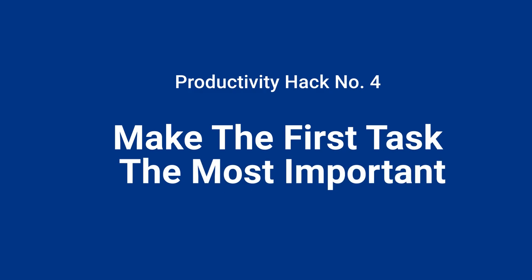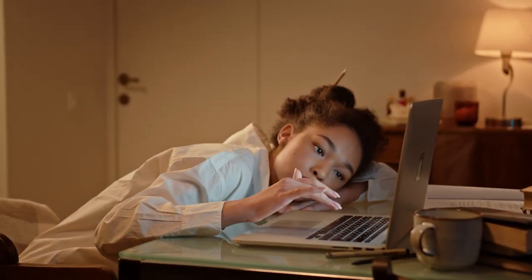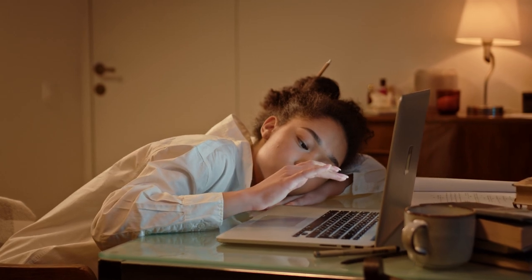Productivity hack number four: make the first task the most important. This is inspired by the book 'Eat That Frog,' which is literally disgusting but very important. As students, we are great procrastinators — and the longer we wait to do something, the more we tend to procrastinate. So on your calendar or in your Notion system, the best thing is to ask: what is the most important thing that will move the needle for you academically, personally, and fitness-wise?